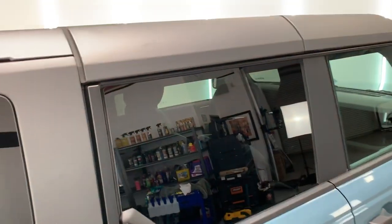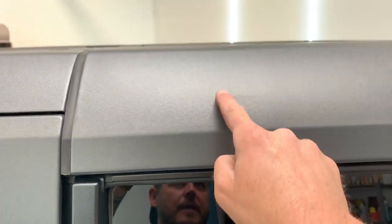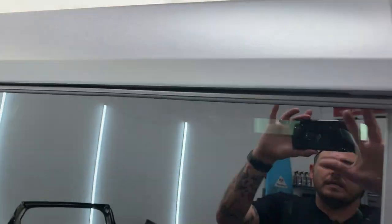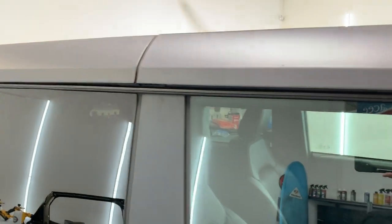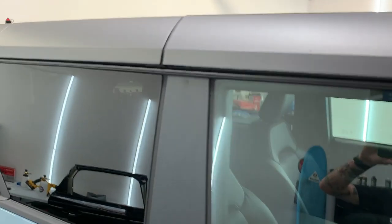Moving right along to the hard top — as you can see there's already some scuffs in this thing, and there was actually a scratch that ran all the way across that came out during the wash. This is textured plastic. It looks great, but longevity-wise, especially if you're going to be off-roading through any sort of brush and it hits this, it's going to scratch and you won't be able to polish it out because it is plastic. So be very careful.